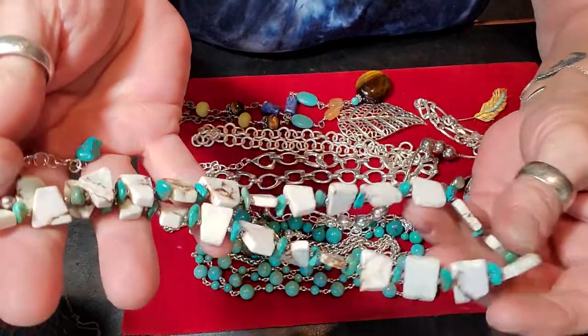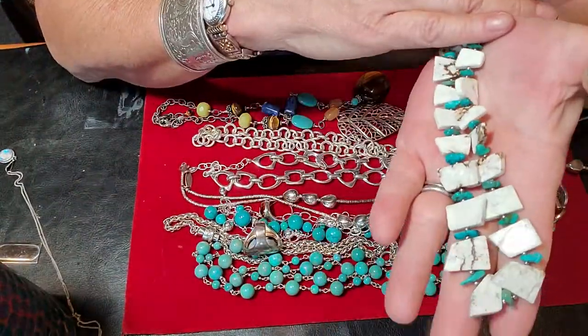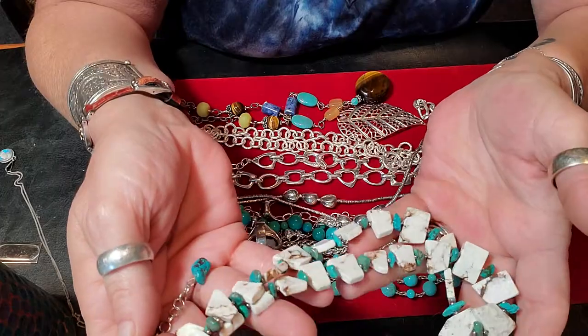Either way, I think I paid like twelve or seventeen dollars — I can't quite remember. Anyway, it is turquoise for sure, with sterling findings.